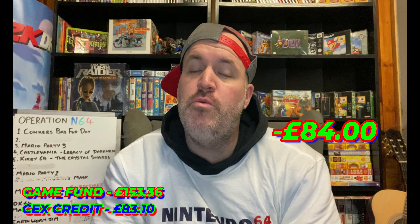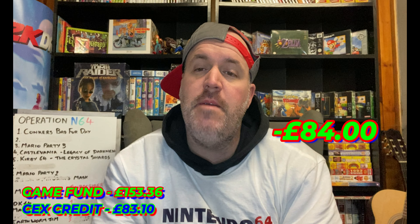We spent a total of £84 this week, including the N64 game, so we can deduct that from the game fund. I've also picked up a few bits for the collection. But first, let's get into the stuff to try and sell or trade.